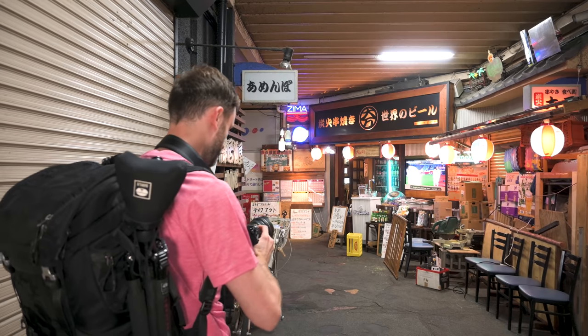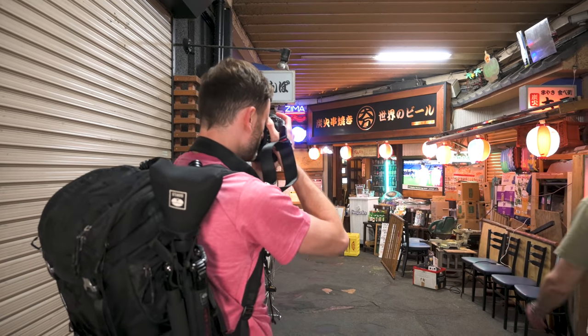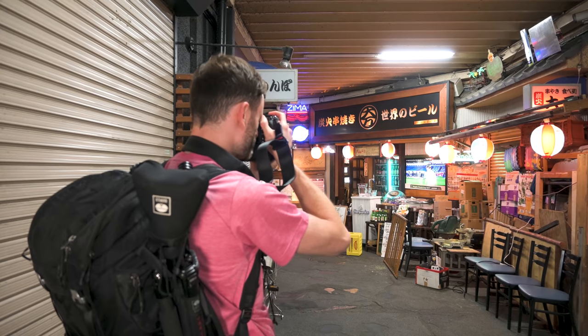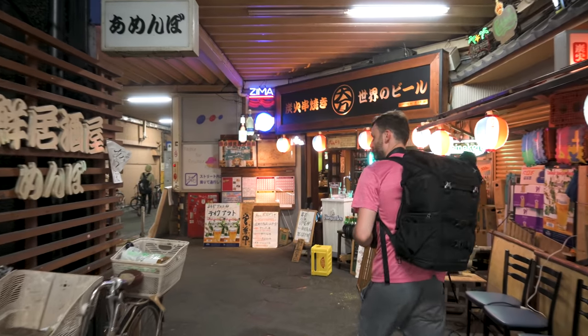Quick thing about my settings: I'm on Manual with f/2.8 and auto ISO, and I'm just changing the shutter speed as necessary given the situation. Right now I'm only on 1/60th, but as we're walking around I'm keeping it at 1/250th in case I see something that's in motion.